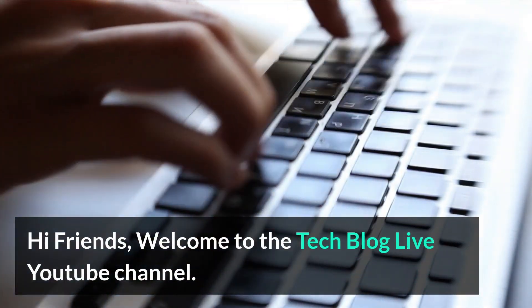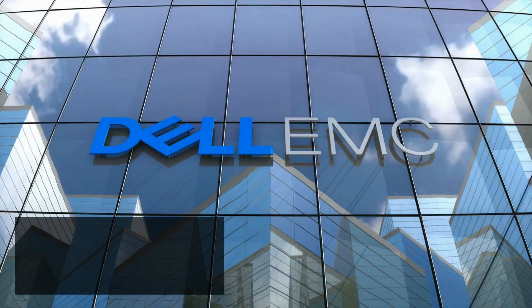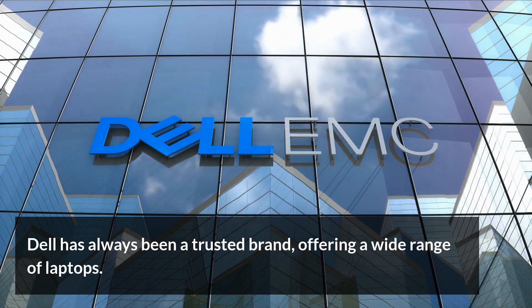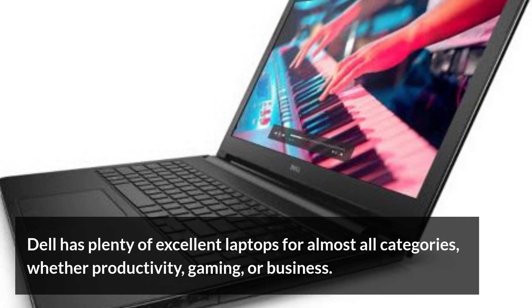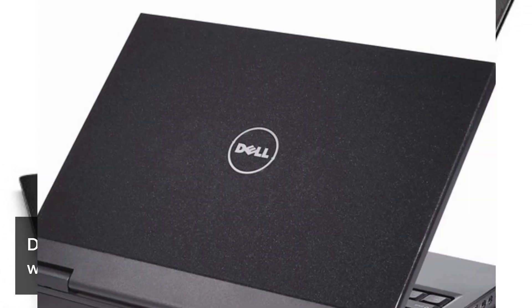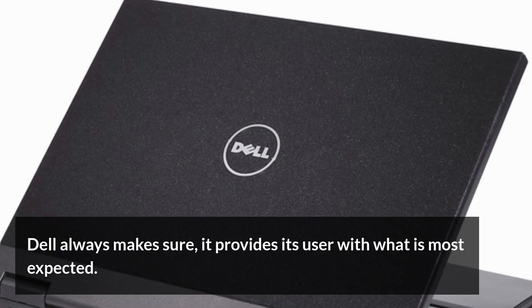Hi friends, welcome to the TechBlog Live YouTube channel. Dell has always been a trusted brand, offering a wide range of laptops. Dell has plenty of excellent laptops for almost all categories, whether productivity, gaming, or business. Dell always makes sure it provides its users with what is most expected.